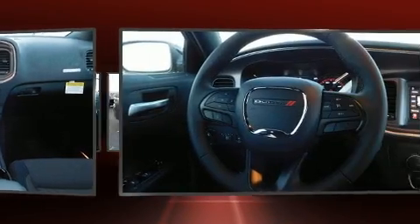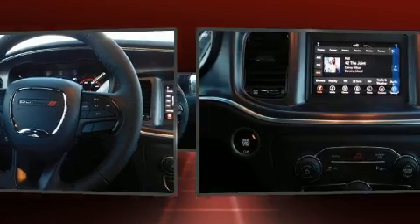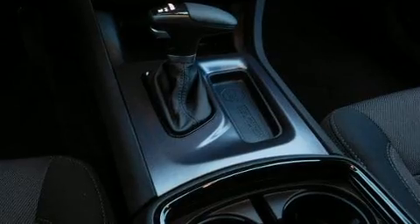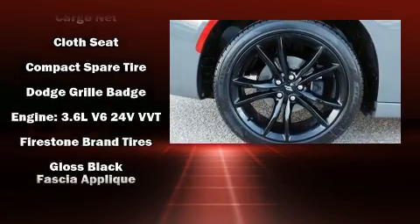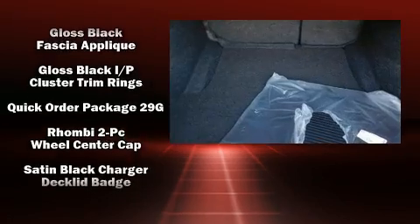Dodge ensures the safety and security of its passengers with equipment such as dual front impact airbags with occupant sensing airbag, front and side impact airbags, traction control, anti-whiplash front head restraints, ignition disabling, and four-wheel disc brakes with ABS.